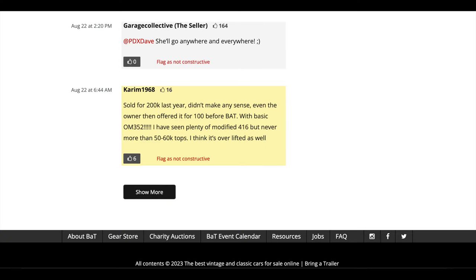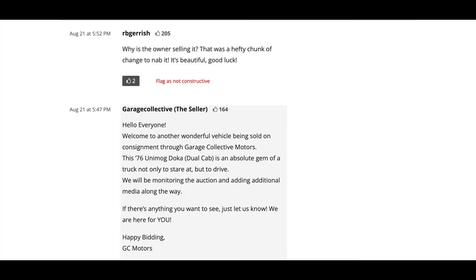And then this is the original comment: 'Sold for $200,000 last year. Didn't make any sense — even the owner then offered it for $100,000 before Bring a Trailer. I've seen plenty of modified 416s but never more than $50,000 to $60,000 tops. I think it's over-lifted as well.' Well, that's just opinion — I think this thing looks really stout. 'Why is the owner selling? That was a hefty chunk of change to nab it. It's beautiful. Good luck.' And we already saw the comment from Adrenaline Sports addressing why this seller is selling.